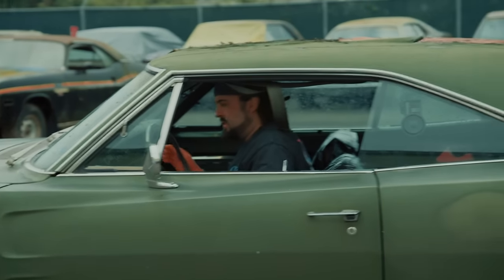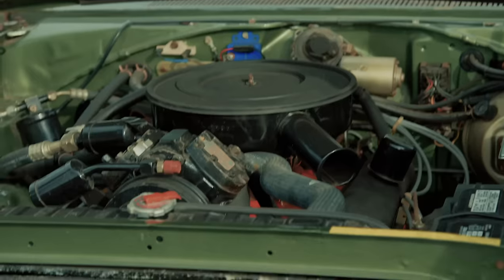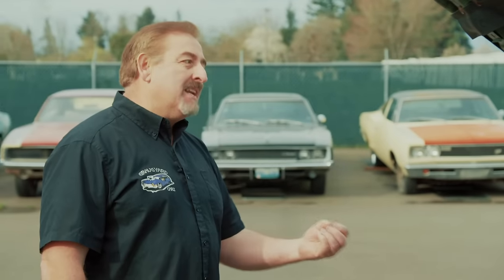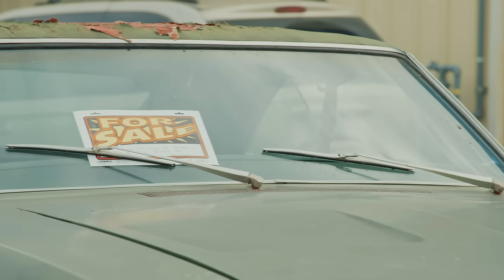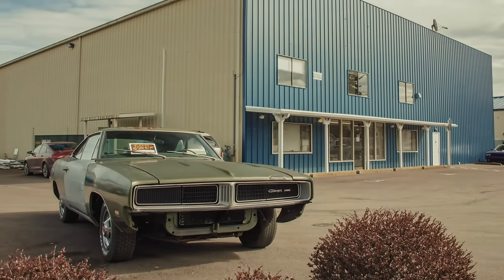Everything's got a price tag. Nobody's safe, no item's safe. When I said whoever buys it is going to have to have a gun and a mask because it's not for sale, I meant it. He's so persistent about being buried in this car — I'm just going to screw with him. I'm going to put a for-sale sign on the car and put 'trade for a box Honda Civic.'